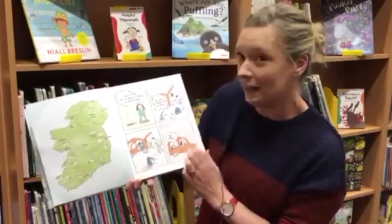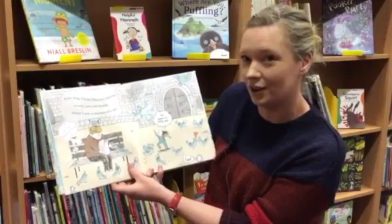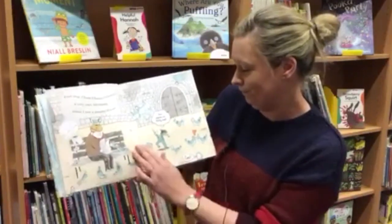Bye Mipsy. And we're off. First stop, Christ Church Cathedral — a very, very old church where I saw a mummy of a cat. Here's Molly.